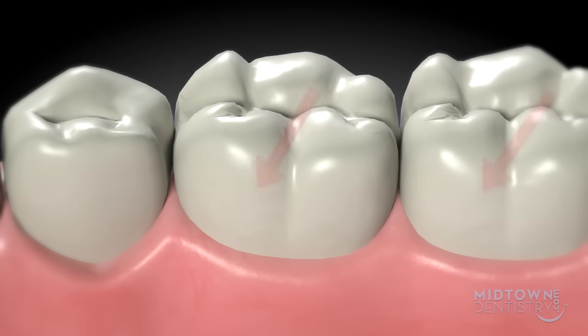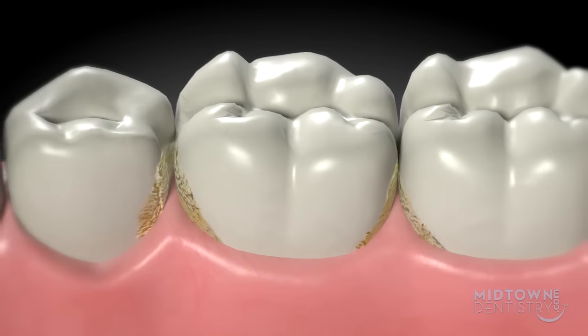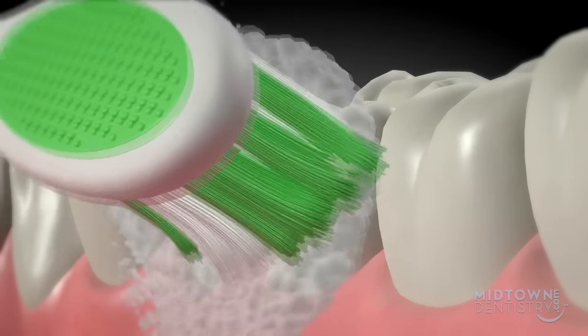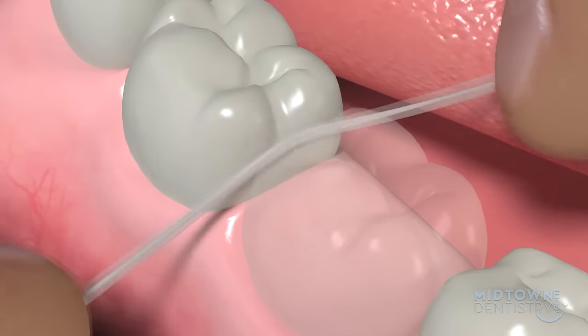Bacterial plaque can also be found along your gums, the sides of your teeth, and between your teeth. This is why it is so important that you brush all surfaces of your teeth by angling the bristles of the brush to get below the gums and in between the teeth. Don't forget to floss every day to help rid your teeth of the fuzzy plaque.